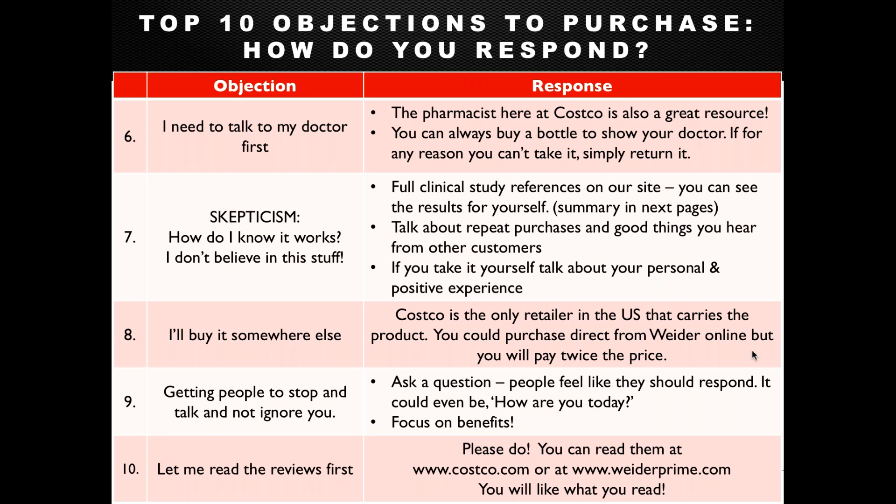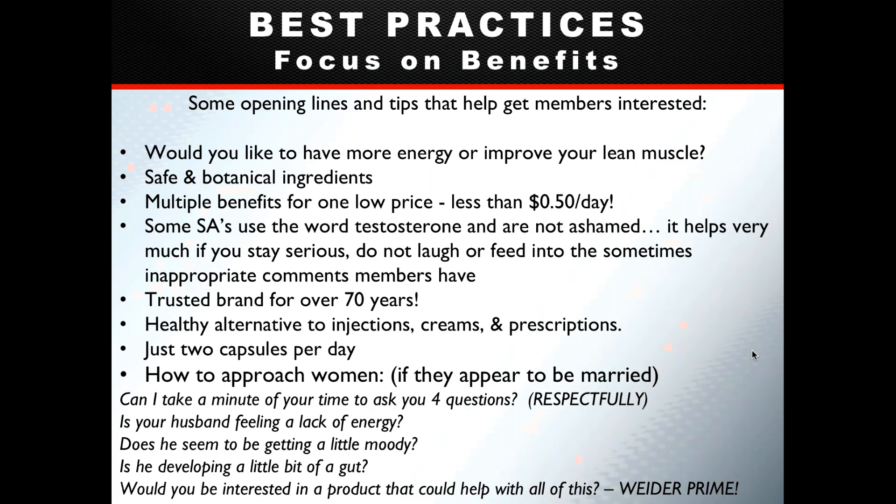Costco is the only US retailer that carries Weider Prime, though it's also available at weider.com. The best value is undoubtedly at Costco, especially right now with the $6-off coupon — a limited-time offer. If members are on the fence, encourage them to grab it now and give it a try.